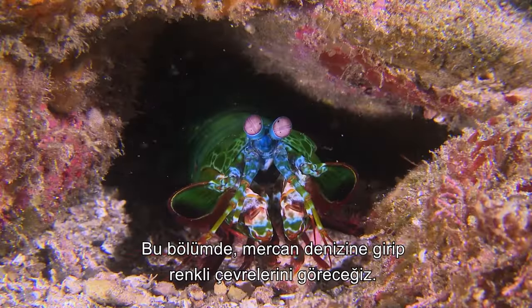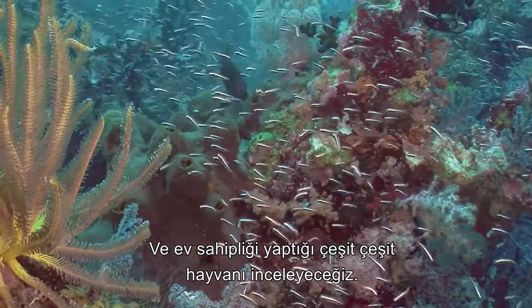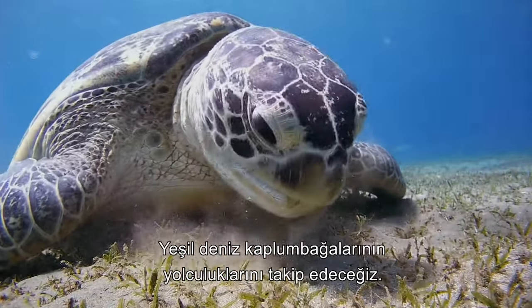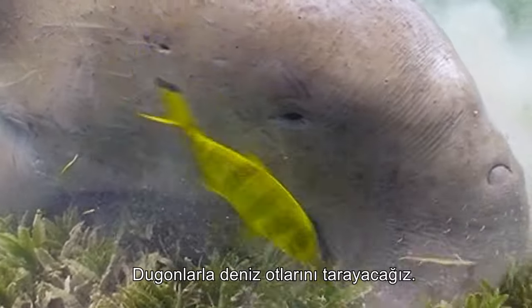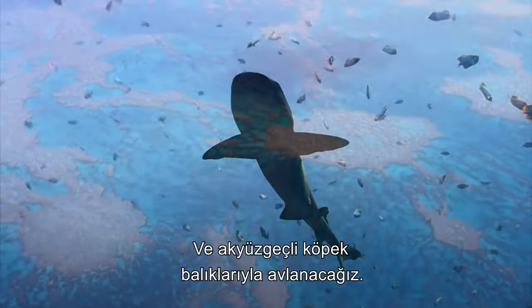In this episode, we delve into the waters of the Coral Sea to explore its colorful environment and examine the diverse animal life that it's home to. We will search for the concealed octopus, follow green sea turtles on their journeys, comb the sea grass with dugongs, learn the secrets of jellyfish and hunt with white-tipped reef sharks.